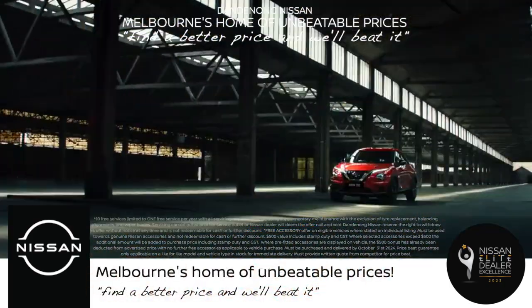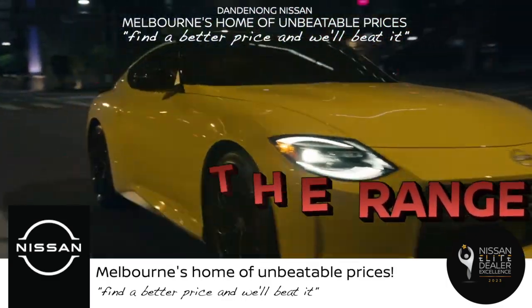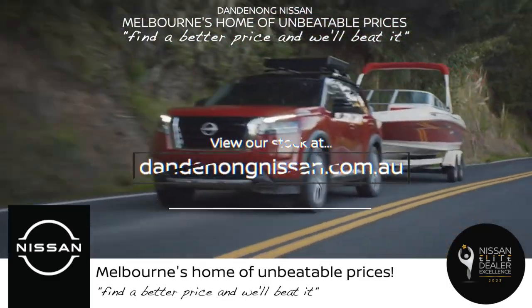And don't forget our unbeatable finance deals across our entire model range. Whether you're eyeing a sporty Zed or a family-friendly Pathfinder, we've got the deal for you.